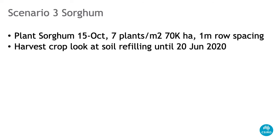Scenario three was a sorghum crop, planted on the 15th of October 2018, running through till now, ready to go into a crop.